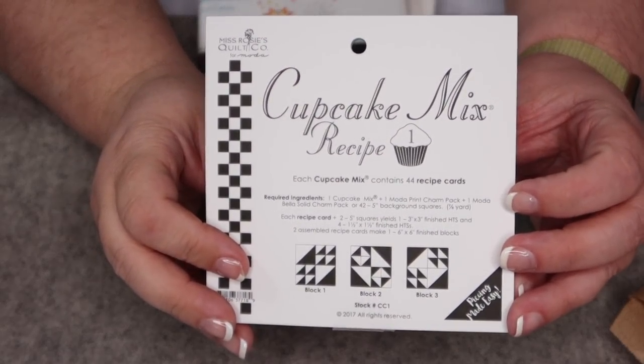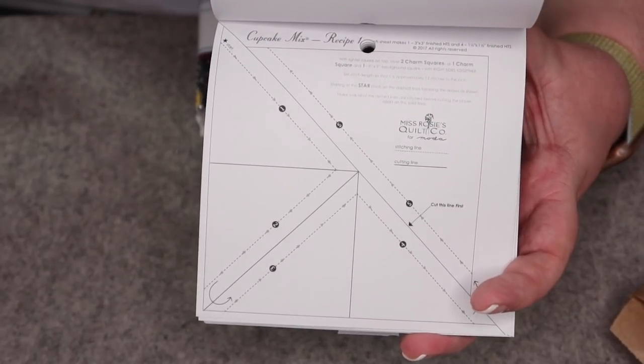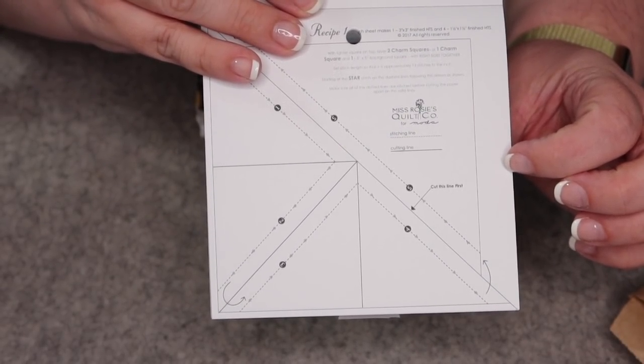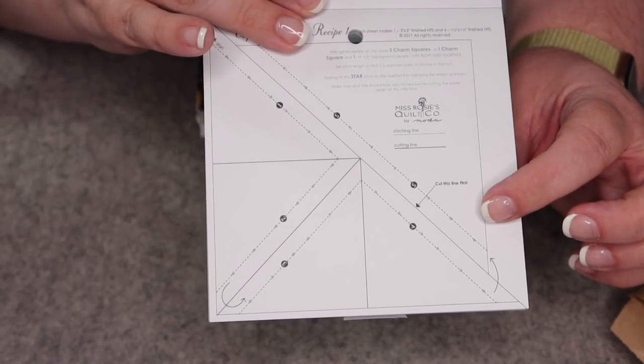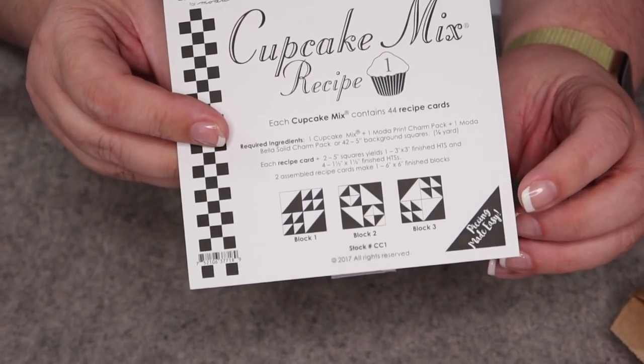It was charm packs and other things! The first item is a package of Cupcake Mix Recipe Number One — basically a foundation paper piecing pad. Inside you have 42 pieces of paper that are all exactly the same. The idea is you take one sheet of paper, place two pieces of fabric right sides together behind it, sew on the dotted line starting on line number one working up in sequential order, then cut on the solid line. At the end you have all the building blocks to make three blocks. They make these in a variety of sizes — the Cupcake Mix Recipe is for charm packs, which are five-inch squares, and the Cake Mix Recipe cards are for ten-inch squares and layer cakes.